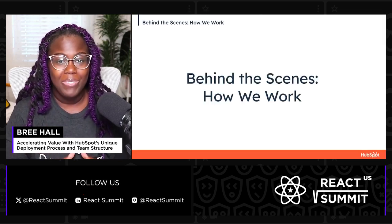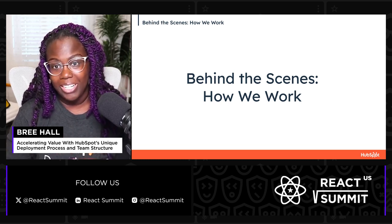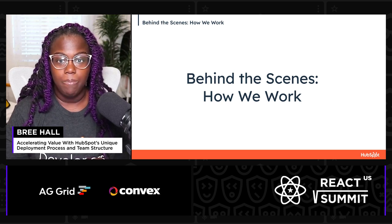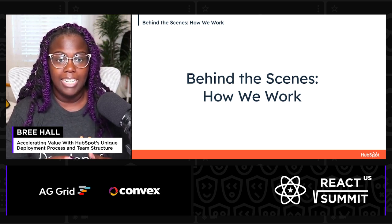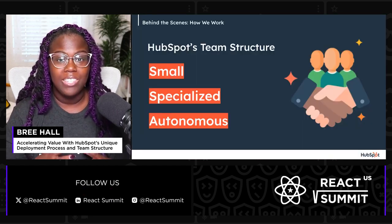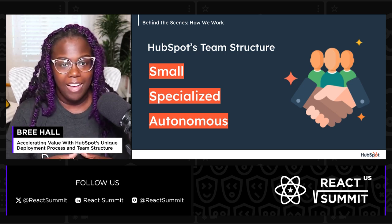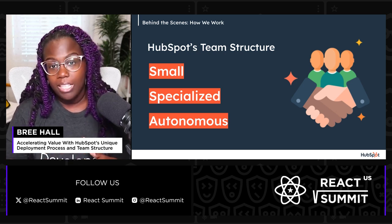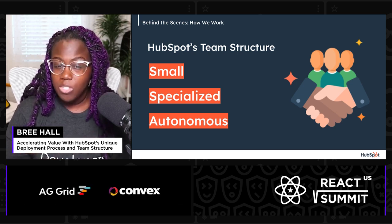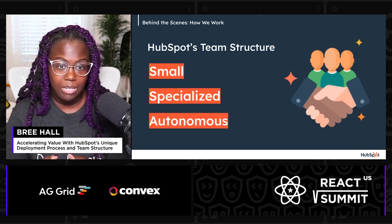To our customers, results matter more than our methods. But behind the scenes, it's our team structure and engineering principles that allow us to deliver. HubSpot's engineers need to be able to move quickly to deliver continuously, improving on the product based on customer feedback. We do this by working in small, specialized, autonomous teams, typically around five people or less. And while the tech industry sees a surge in full-stack development roles, HubSpot also sees the unique value and benefit in offering specialized team roles.